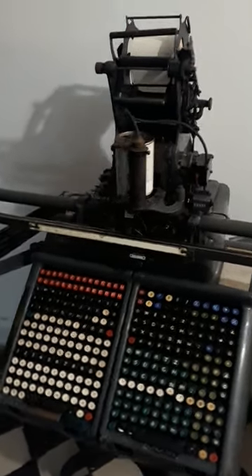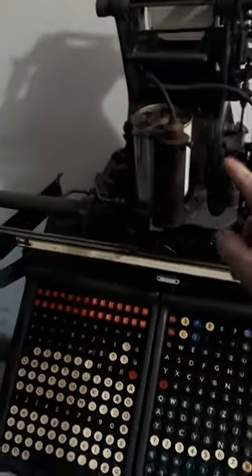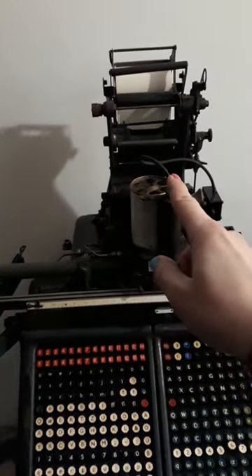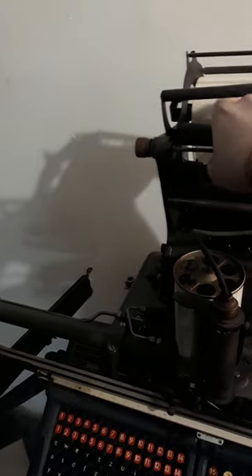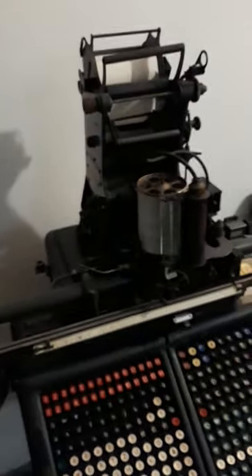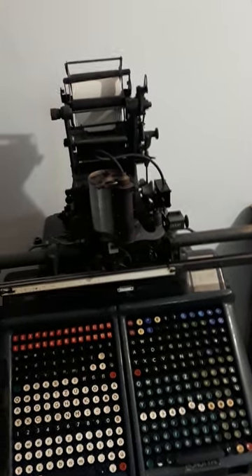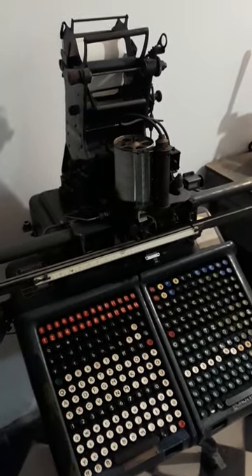Those keybars translate the keypresses to the combinations of codes that are punched in the paper tape, also known as the ribbon. This machine operates on compressed air and is purely mechanical, no electronics.